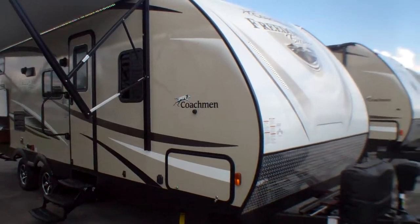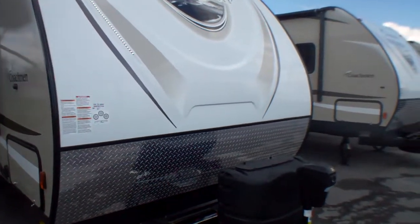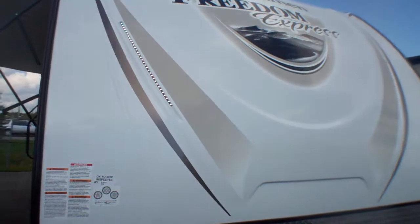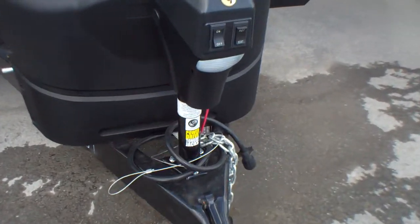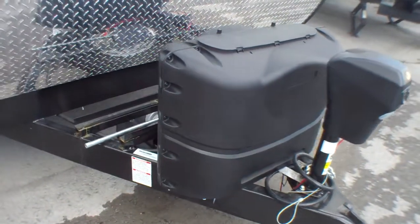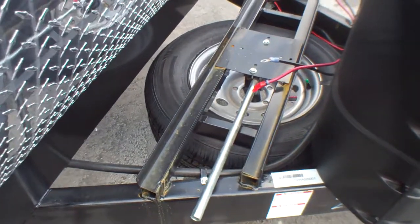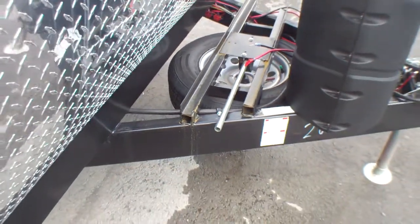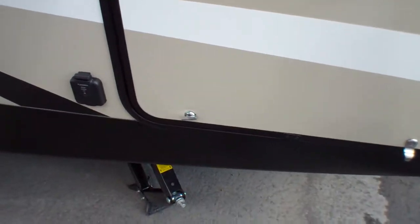This is the brand new 2017/early 2018 model with all the latest updates, including this beautiful front cap with integrated LED lights right in the front, giving you a bit more light as you hook up. Up front we've also got our power jack with an integrated light, two 20-pound tanks, and a great battery rack where you can carry up to three batteries.